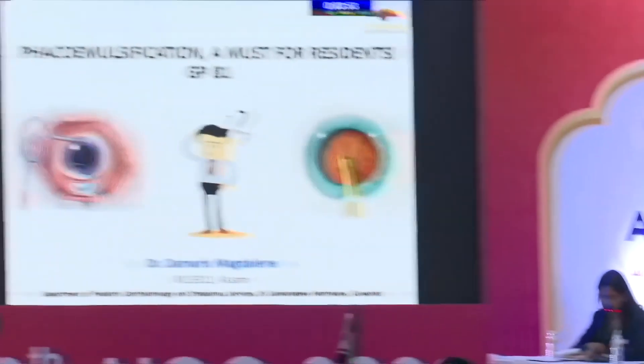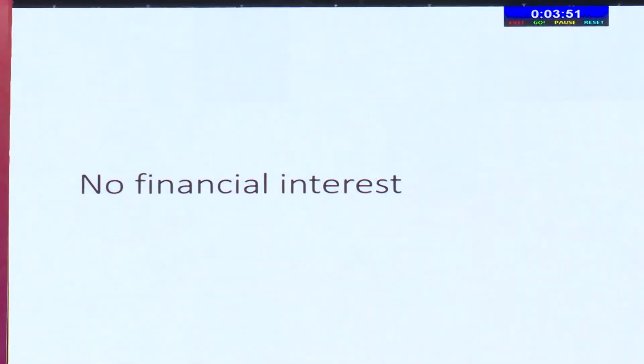Good afternoon. I thank the organizers for giving me this opportunity to speak on this topic: FECO emulsification, a must for residents. I have no financial interest.